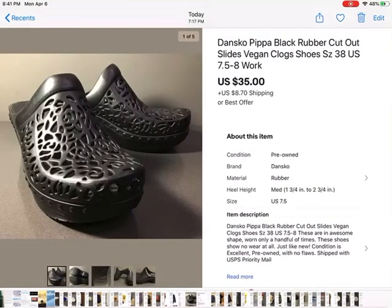These were mine — Dansko Pippa black rubber cutout clogs. Super cute. I bought them years ago and don't really wear them too much. I listed them to make room in my closet and got an offer for $35, so I took it — $35 plus shipping. Super cute and comfortable though.